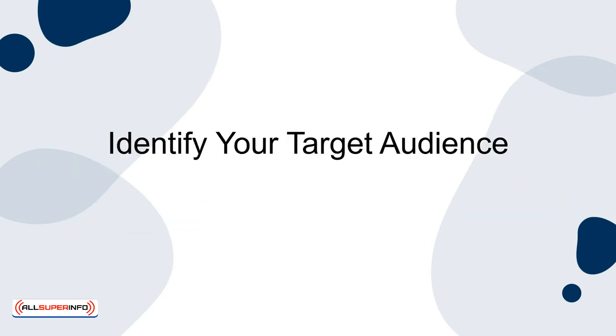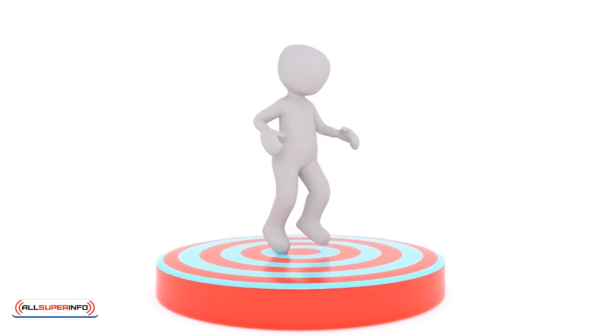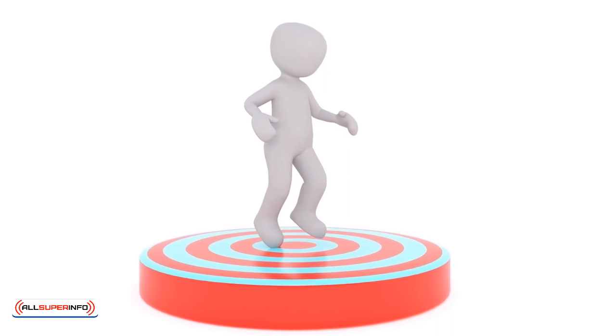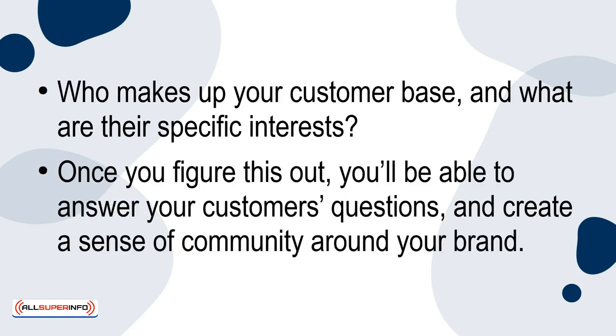Identify your target audience. When it comes to using social media to drive more traffic to your Etsy store, one of the first and most important steps will be identifying who your target audience is. Who makes up your customer base? And what are their specific interests? Once you figure this out, you'll be able to answer your customers' questions and create a sense of community around your brand.